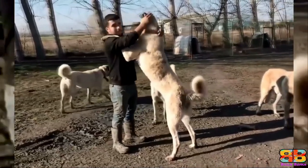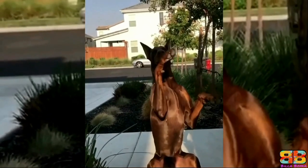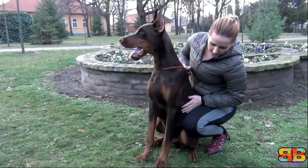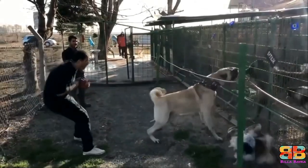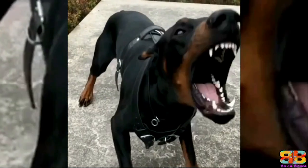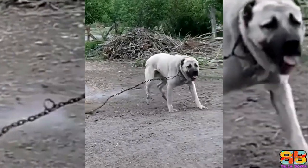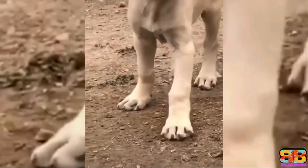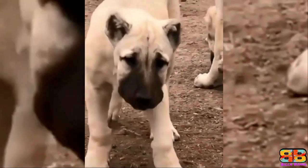Temperament: both breeds are known to be reliable, trustworthy, and loyal. They form strong bonds with their families, becoming totally devoted to them. They boast a strong protective instinct, although they are gentle and affectionate by nature too. So one point to both. Kangal: 4, Doberman: 3.